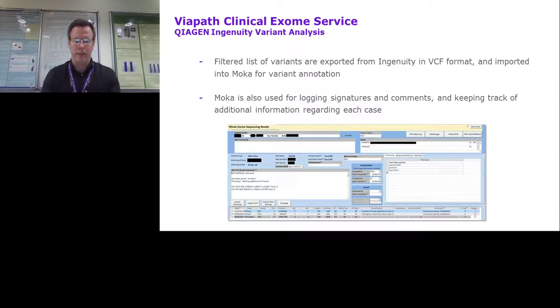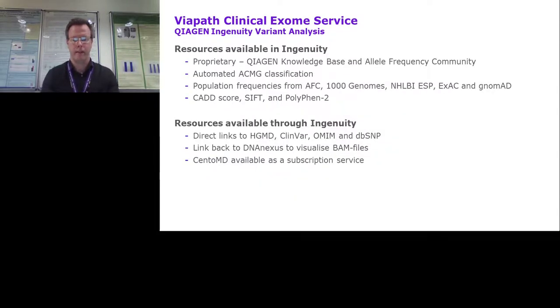Ingenuity collects variant information from a number of sources, some presented directly and some linked to. The premier feature is the knowledge base that enables the phenotype and phenotype-driven ranking analysis. We use the ACMG classification provided in Ingenuity with caution, as not all evidence is always applicable to specific cases and some evidence can be missing. We will now move on to the clinical cases.